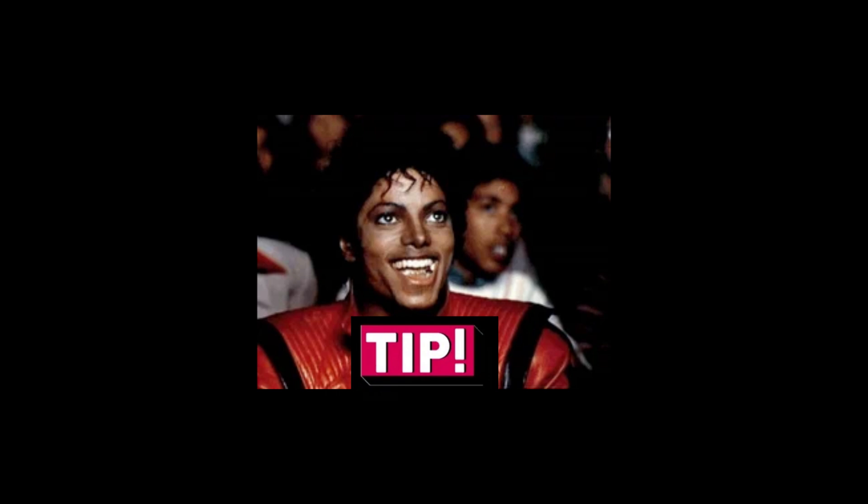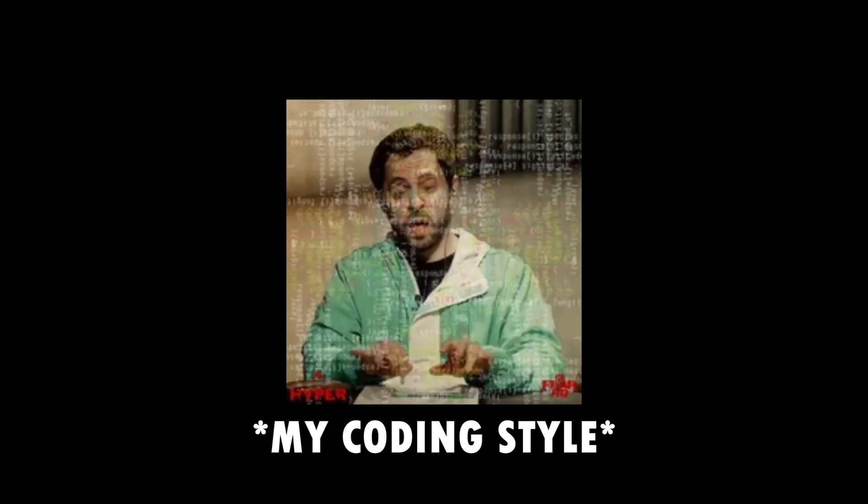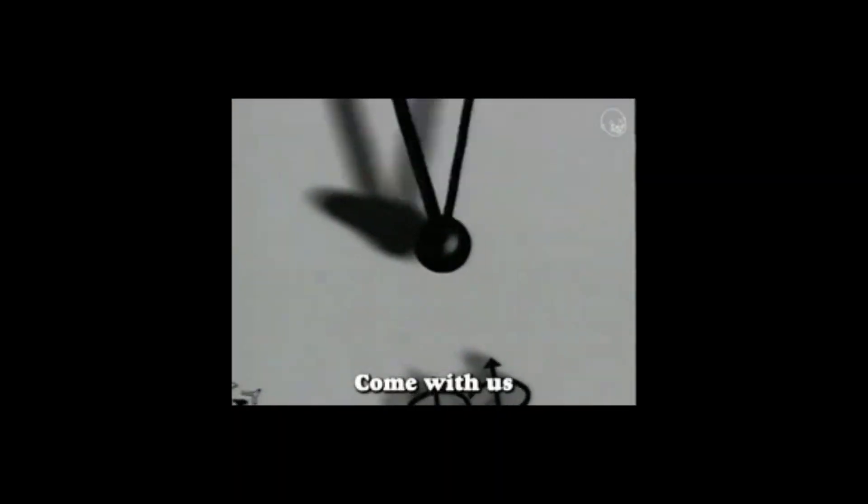Now, let's wrap it up with some quick tips. Test your code often — it's like proofreading your work. Stay consistent in your coding style; it's key to readability. And never stop learning — the tech world is always evolving, and so should your coding habits.